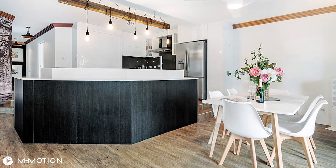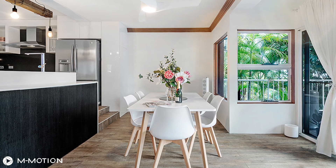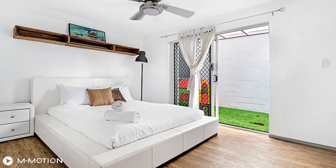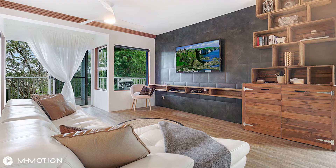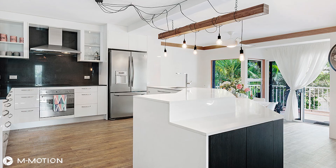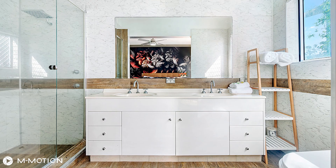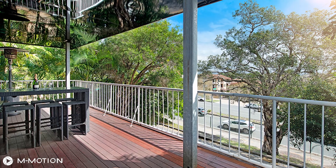Designed for low maintenance living, this bright home boasts three generous bedrooms, two of which roll out onto tranquil private courtyards. There is a calming, seamless flow throughout the entire home, with recent tasteful renovations. You can move straight in and even add your own personal touches as you grow.